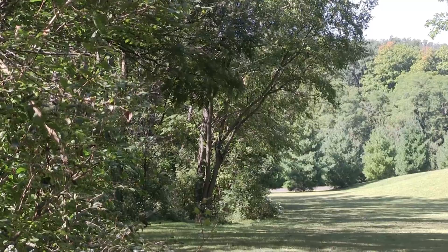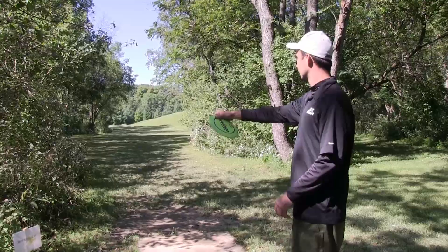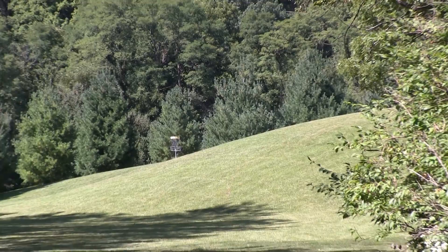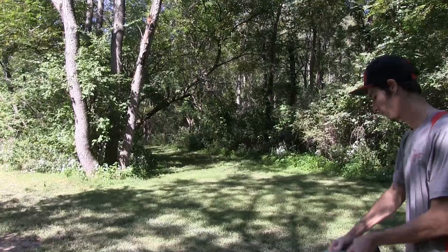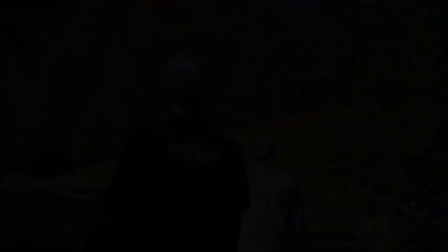Johnny hits the tree on the left hand side, however it comes down favorably for him. Tyler going with an air shot — it is a beautiful one, up onto the side of the hill, he's gonna have an easy approach from there. Tim's seems to be turning over more than he was hoping for — it goes off into the right and stays there. Again, hole 16, 492 feet from the short tee.